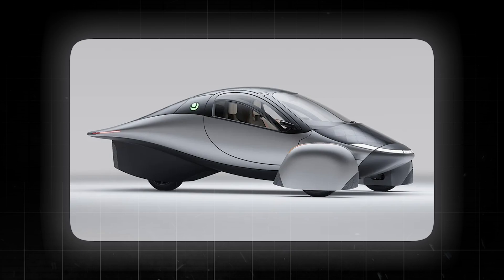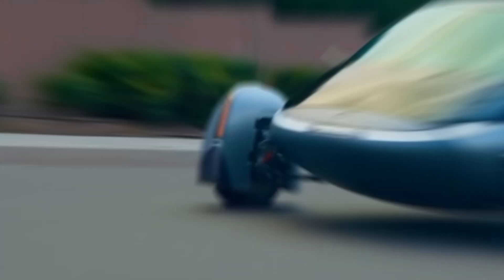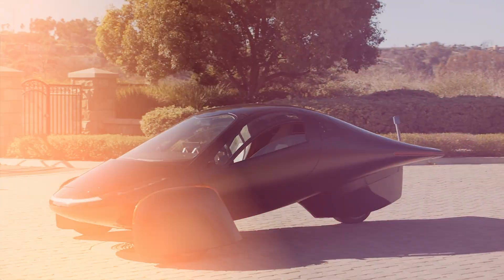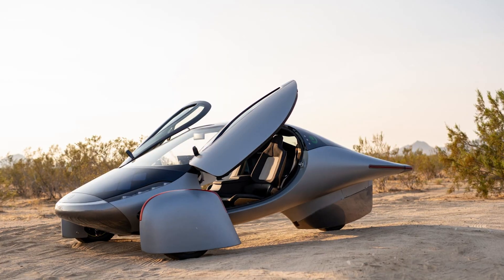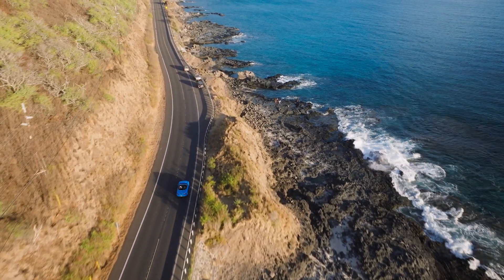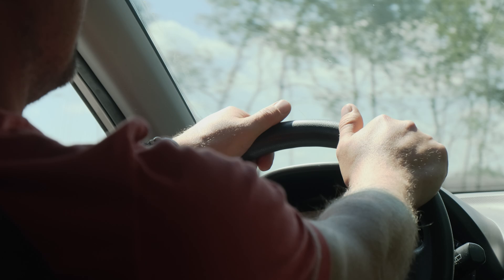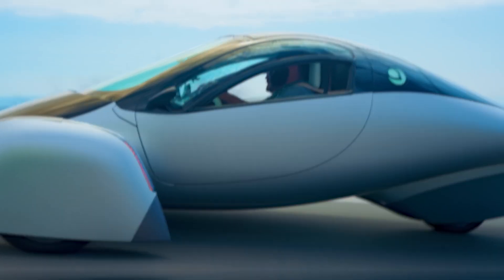And don't even get us started on the aerodynamics of this EV — just look at it. With wheels covered and a teardrop shape, it slices through the air like a hot knife through butter. It has a drag coefficient of 0.13, which practically means slicing through the wind with ease, leaving traditional cars in its sleek aerodynamic dust. And here's a little tidbit: zero wind noise inside the Aptera. Picture this — windows down, cruising at 15 miles per hour. Even with the windows down and the wind doing its thing, it's as quiet as a mouse in there.